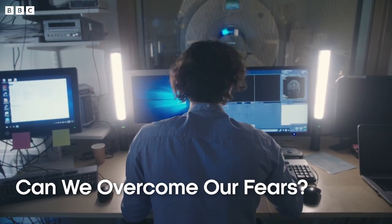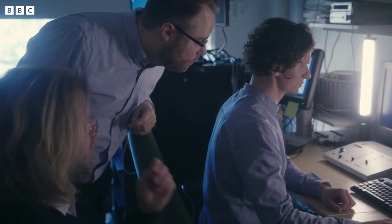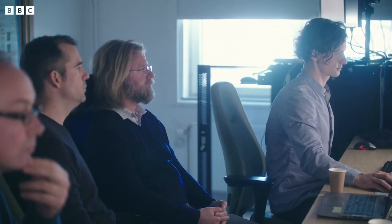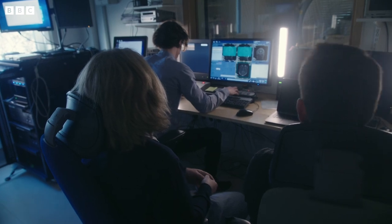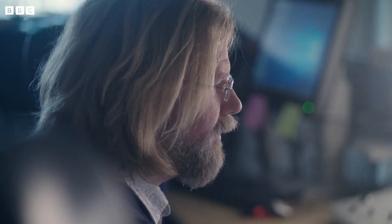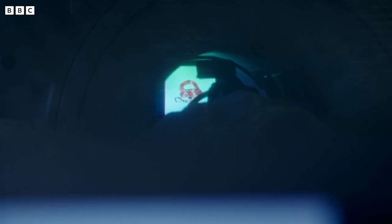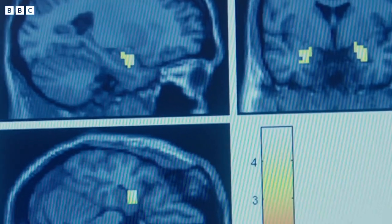The level of fear we feel in any particular situation is driven by a complex process in our brains that we're only just beginning to fully understand. Phobias are an example of a fear response that's running out of control. Here at the Karolinska Institute in Stockholm, Professor Frederick Ars looks at how people's brains respond when shown a series of images. When they see something they're scared of, the scanner picks up activity in the part of our brain that processes emotions — the amygdala.